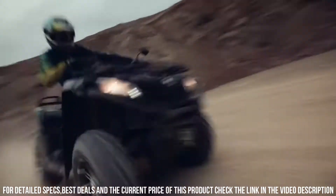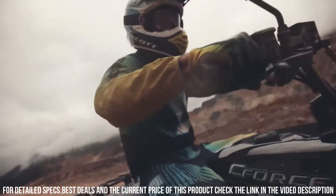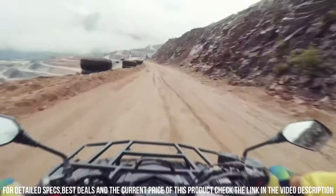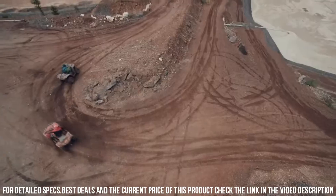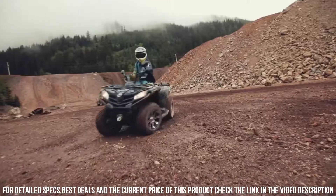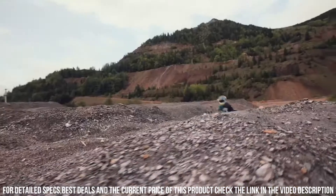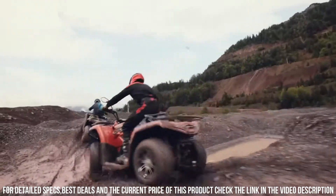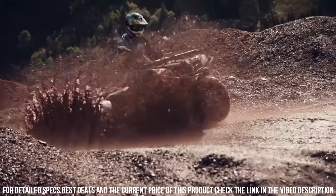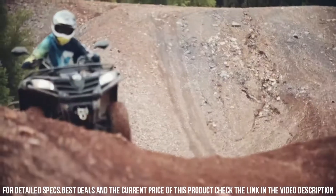Its sturdy construction and off-road prowess make it ideal for navigating trails, tackling tasks, and exploring the outdoors. Whether you're seeking adventure, managing rugged landscapes, or simply enjoying the thrill of off-road riding, the CFMoto C-Force 450 offers an unmatched ATV experience. Elevate your off-road journeys with the CFMoto C-Force 450, where power, versatility, and exhilaration come together for an unforgettable ride.